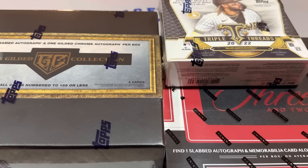Including the brand new Topps Gilded Collection, which just came out two days ago and it's on fire right now. The boxes have doubled in price since release day.